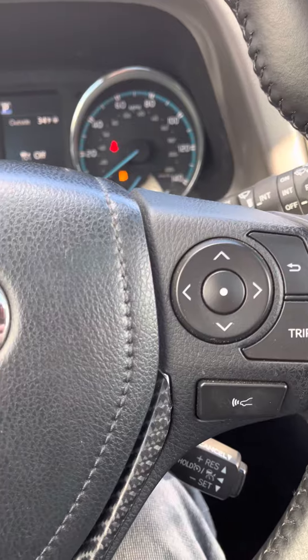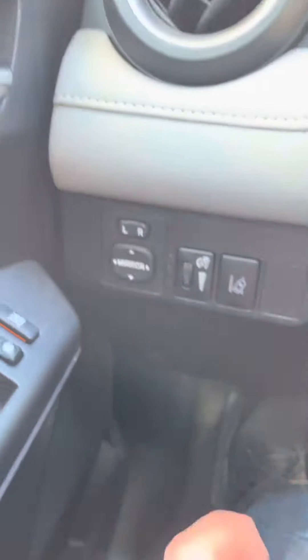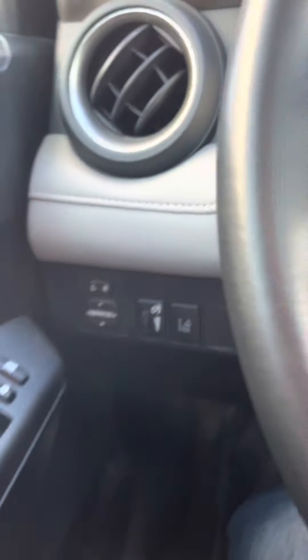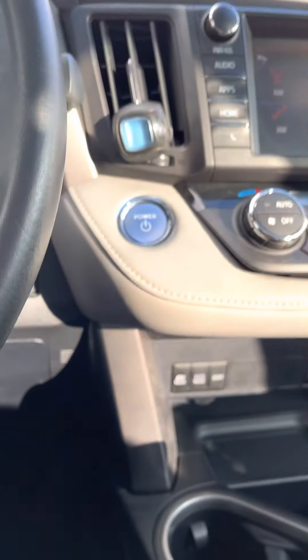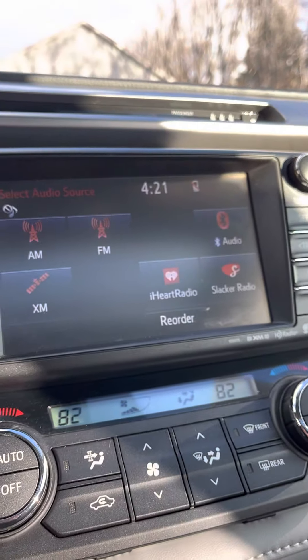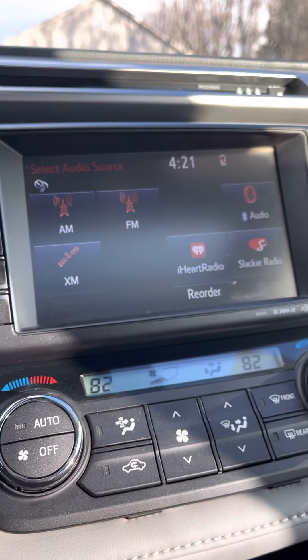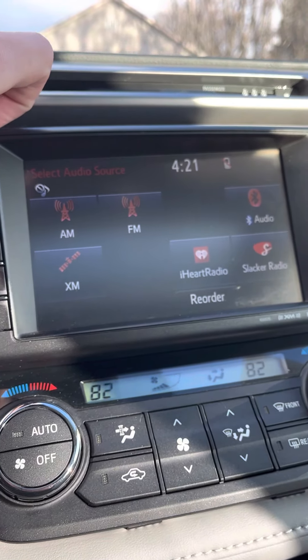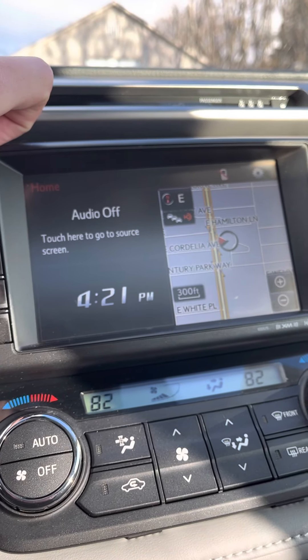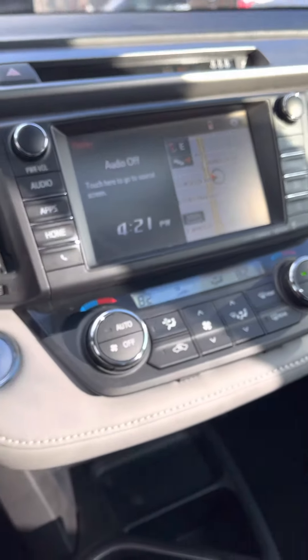There's a button for lane keep assist so you can turn it on and off. I think that's about it. It's not crazy with features — Toyotas usually aren't. Nothing special to look at here. If you've had Toyotas newer than 2015, you probably know this menu screen already.